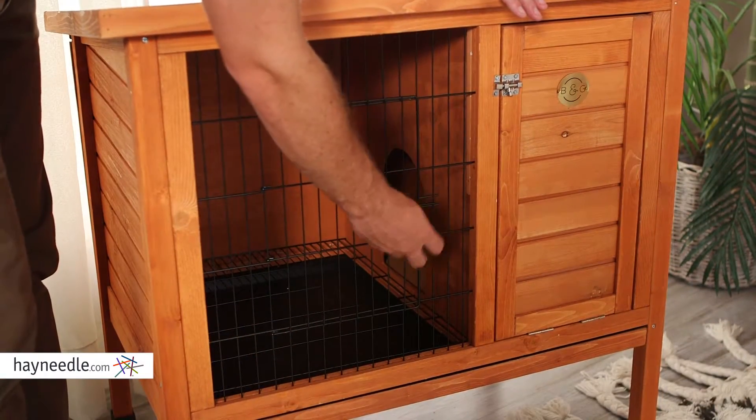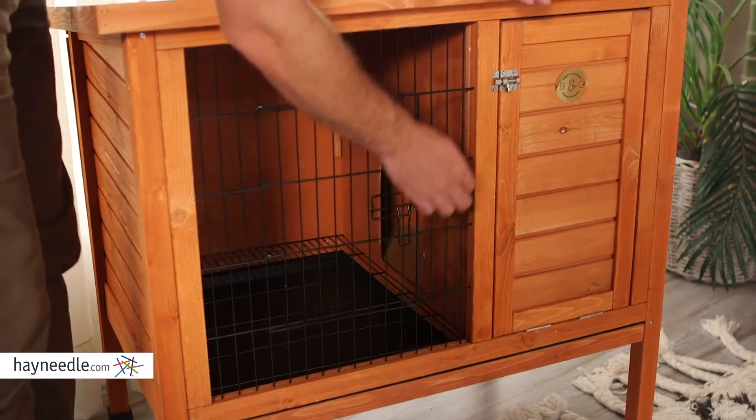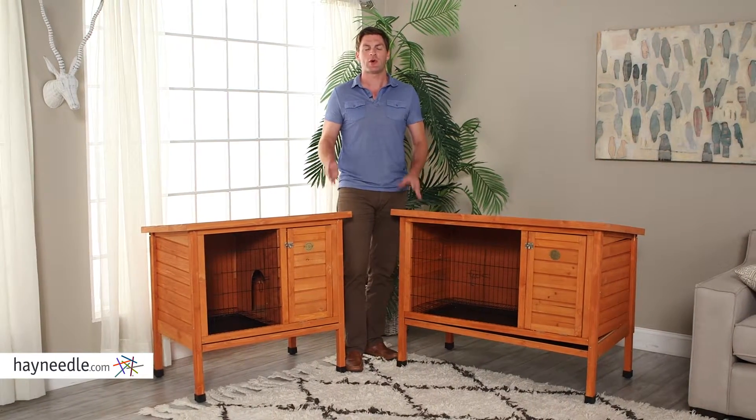An open area allows fresh air and access to the outside, while the wire front and doors keep out predators. The Boomer and George Outdoor Rabbit Hutch comes in multiple sizes, so you can get multiple rabbits or just bigger ones.